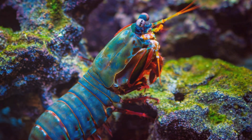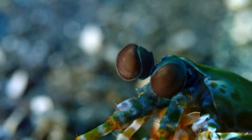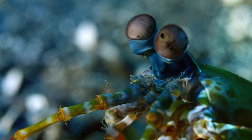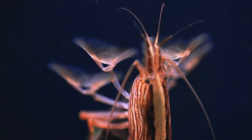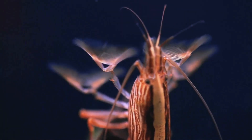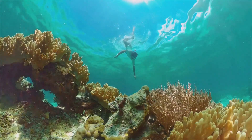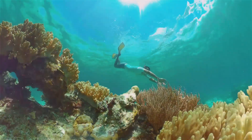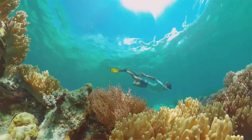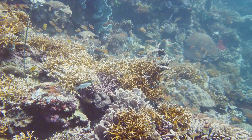Its claws can strike with the force of a bullet, capable of breaking shells and even glass. We're talking incredible eyesight that puts even the most high-tech gadgets to shame — it can see polarized light and detect 10 times more color than a human, and a punch that's faster than a speeding bullet. Join me as we dive deep into the world of this amazing creature and explore its habitat, behavior, and the incredible adaptations that make it a true marvel of the ocean.